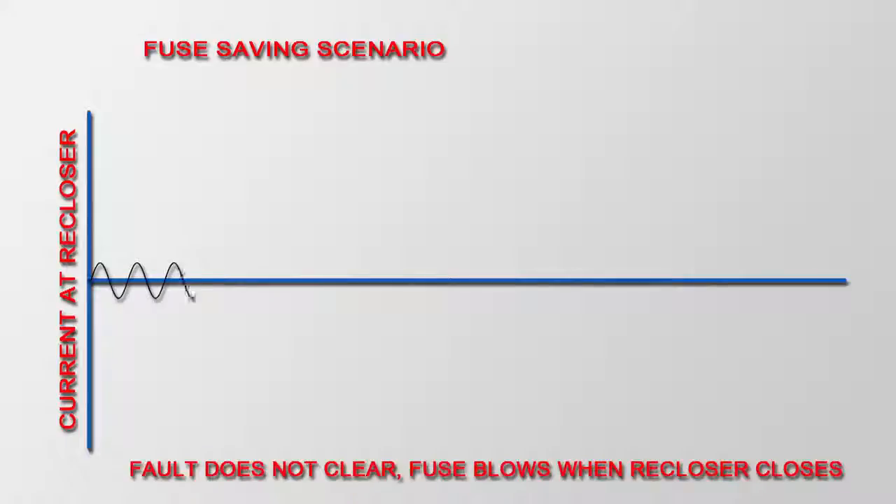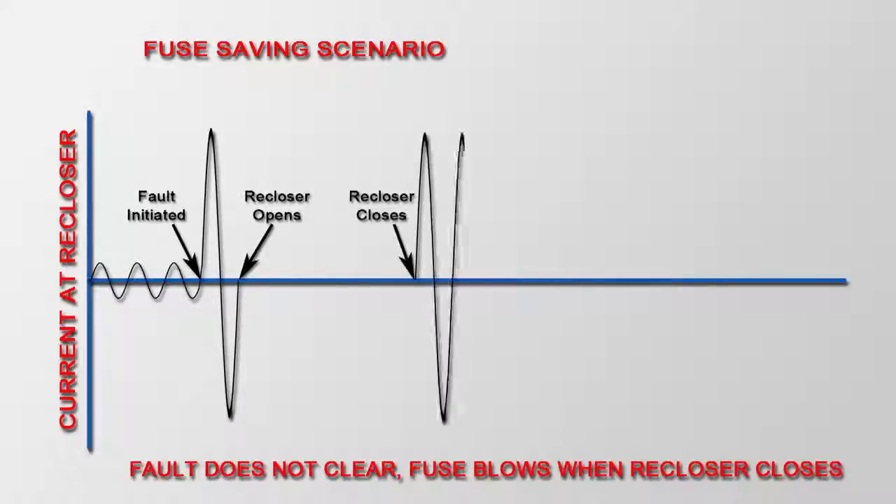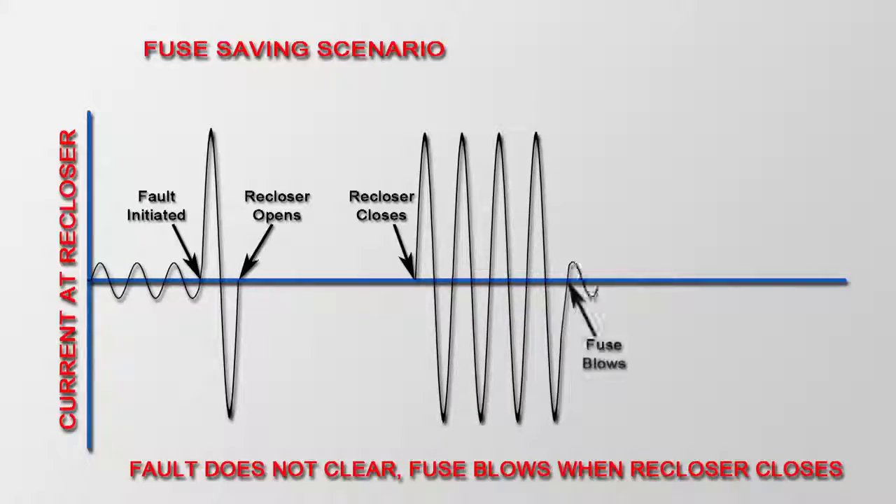If it was a permanent fault, like a car hitting a pole or a tree falling on the line, then the fuse would have an opportunity to blow and isolate that tap. This was a very successful strategy and it was used for many years by a number of utilities.